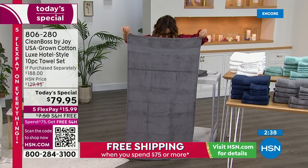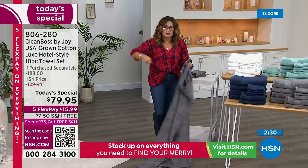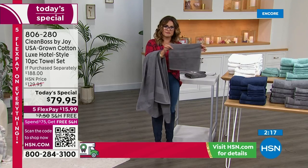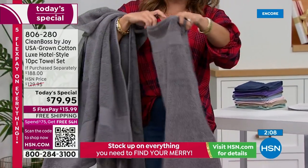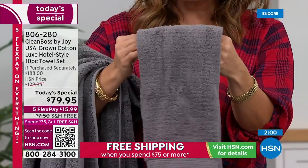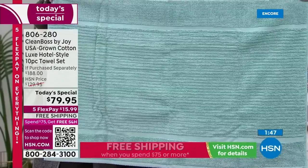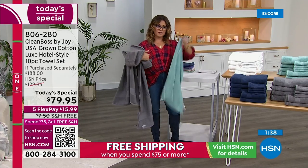These bath towels are huge — look at this. I'm putting one on the ground: four foot eight. This is not one of those little towels where you're barely covering your body. These are massive and Joy is giving you four of those. Look at these oversized washcloths — even these are oversized, typically they're the size of your hand. Four of those, two oversized hand towels which you can fold up and lay by the sink. And if you want the bath mats, a two-pack for under $20 that coordinates beautifully. Don't get the beautiful outfit and skimp on the shoes — finish that head-to-toe look.